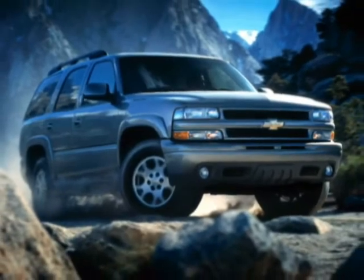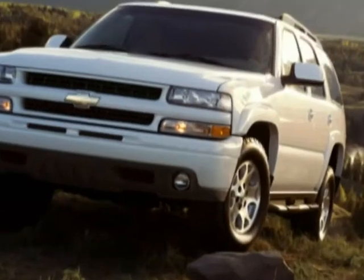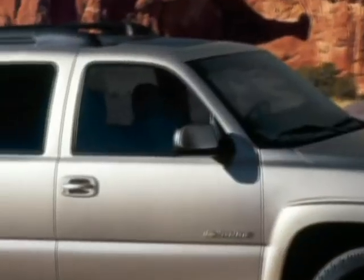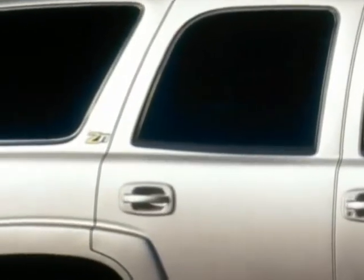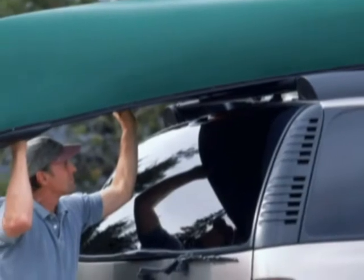Z71 has its own bold appearance with a color-keyed grille, bumper, and door handles, round halogen fog lamps, gray lower rocker moldings, Z71 badging, and a specifically designed luggage rack with a convenient rear roller that makes it easy to slide items onto and off the roof.